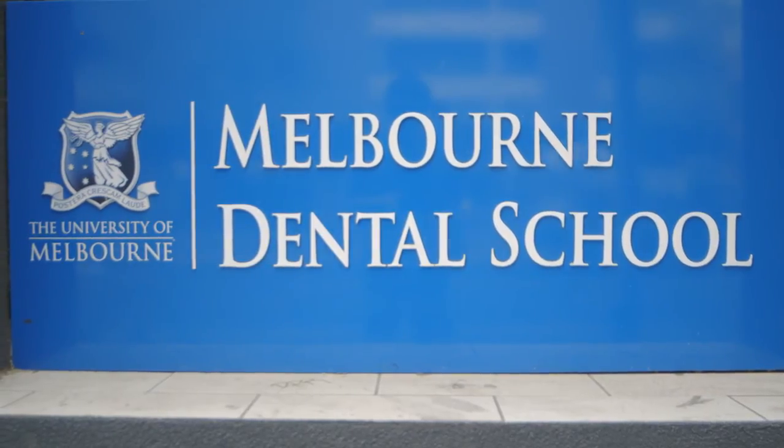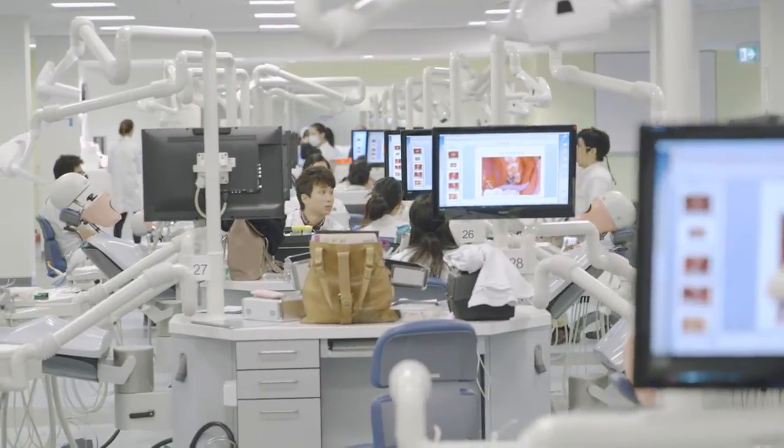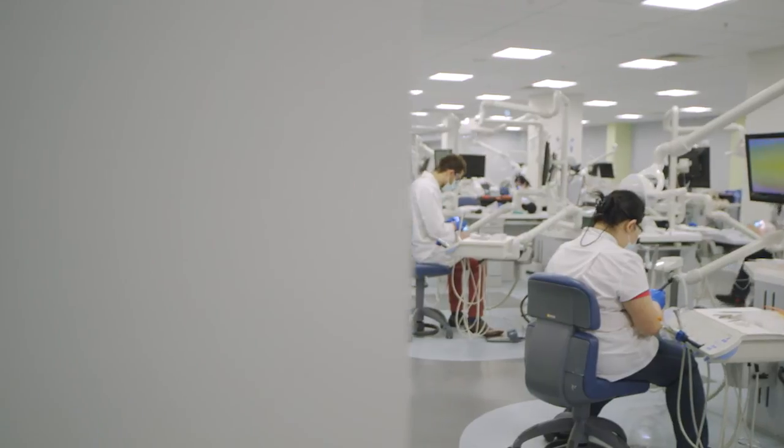The Melbourne Dental School has been rated the number one dental school in Australia for many years, and we're now rated amongst the top schools internationally. We saw this as an opportunity to be leaders in dental education and provide a course that will produce graduates who become the future leaders of the dental profession. We're extremely grateful to the profession and other donors who have contributed significant amounts of money to enable this facility to be built.